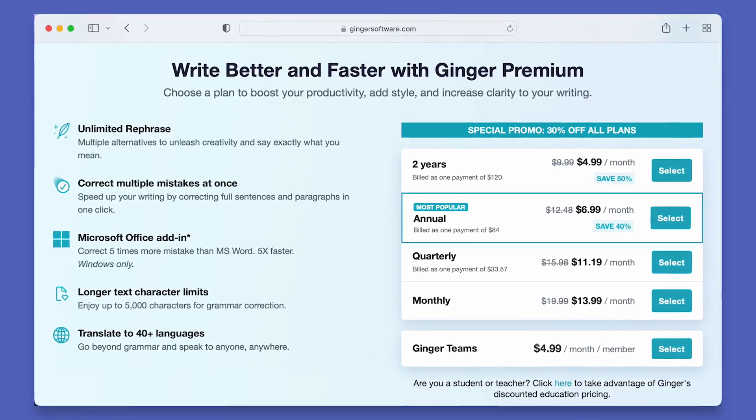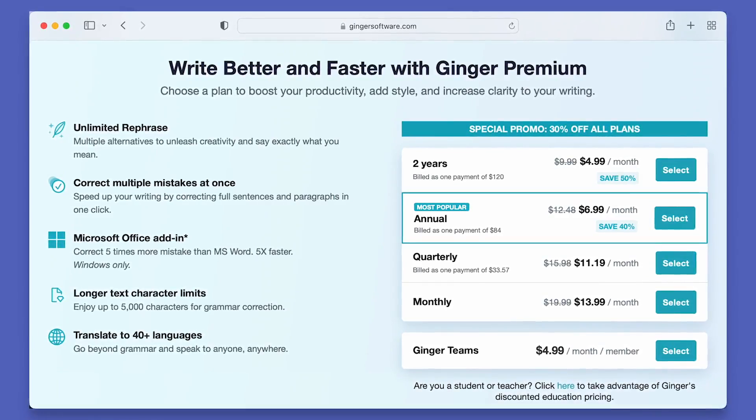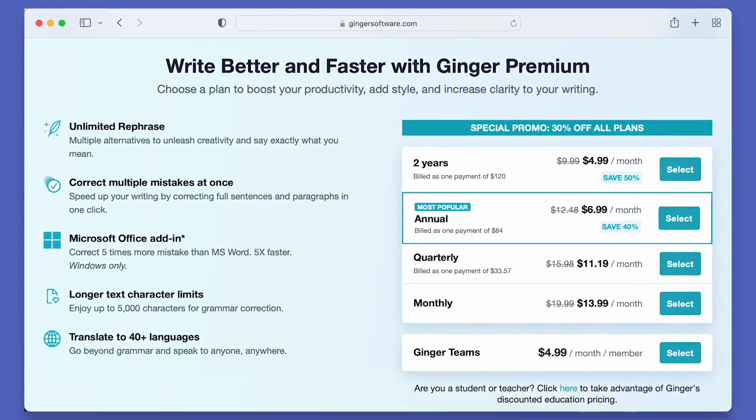Ginger's translator lets you express yourself naturally in over 40 languages, but sadly they don't check for plagiarism, so if you're okay with that, you can still get some value from using Ginger. At the time of this video, their premium plan starts at around $20 on a monthly basis or around $13 a month when billed annually.